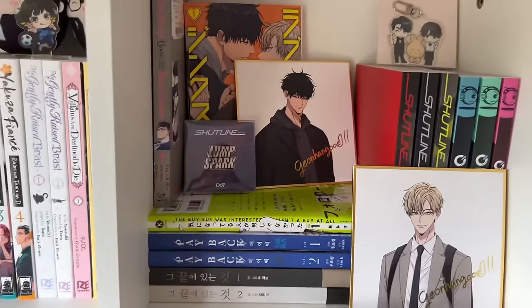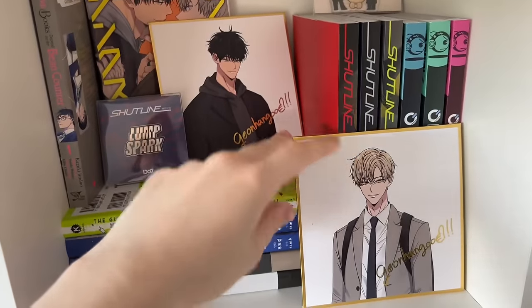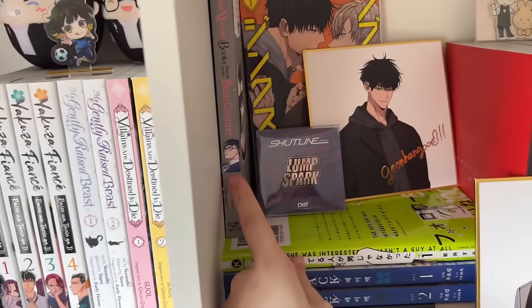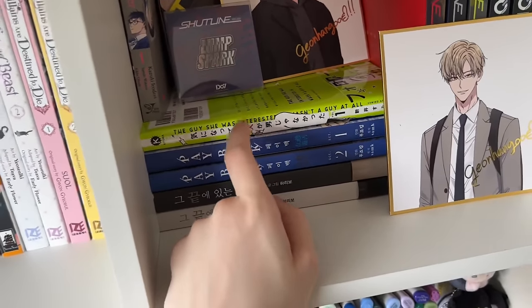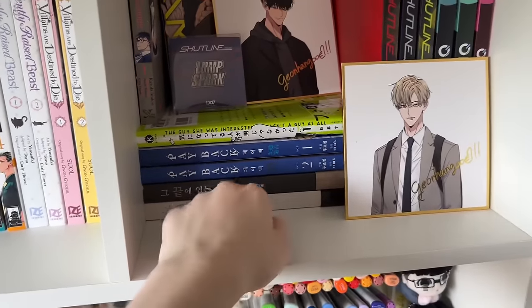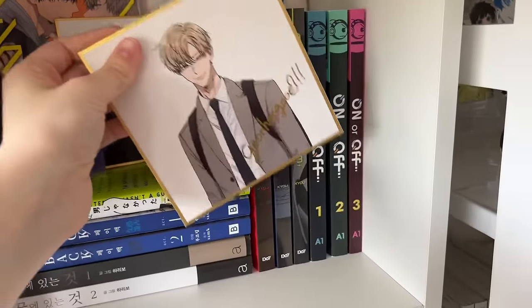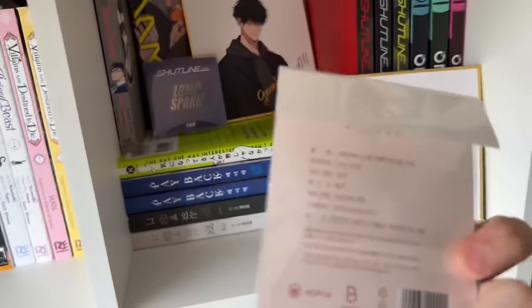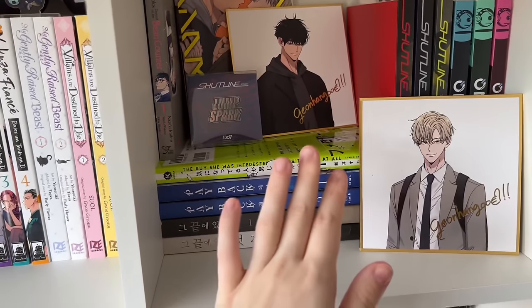We also have some Dr. Stone, Naruto, and two cards my friend painted for me, plus Dragon Ball. The front has an In the Clear Moonlit Dusk card from K-Books. The last big cubby has BL and GL stuff: a Love Jinx volume with two shikishi boards, a Shut Line lump spark pin from the box sets, Other World's Books Depend on the Bean Counter volume one, The Guy She Was Interested In Wasn't a Guy volume one, Payback volumes one and two, At the End of the Road volumes one and two, Shut Line volumes one to three, and On/Off volumes one to three.